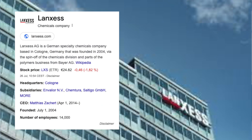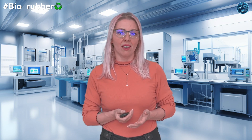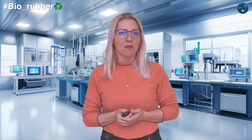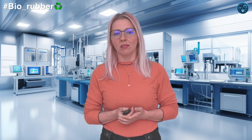Lanxess is at the forefront of developing bio-based polybutadiene rubber, or BR, collaborating with various biotech companies. They use biomass such as sugarcane and corn as their biosource to derive biobutadiene as the raw material. The synthesis process starts with ethanol fermentation from biomass to produce bioethanol, which is then dehydrated to ethylene, and the ethylene undergoes oxidative dehydrogenation to form butadiene. Lanxess applies this bio-based BR in tires, industrial rubber goods, and high-impact polystyrene (HIPS).